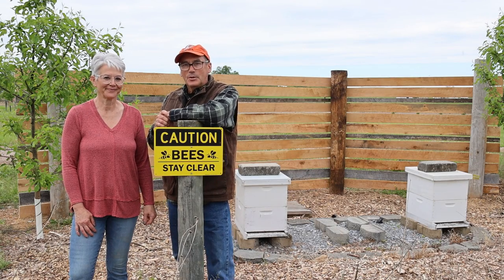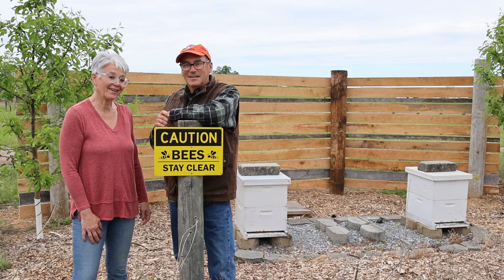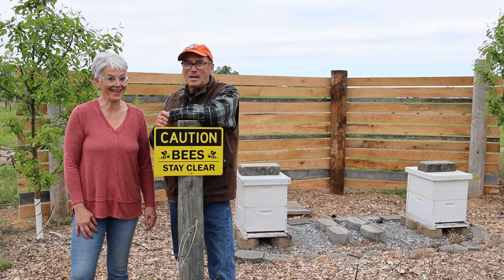Well, thanks for joining us as we built our bee wall. I think the bees are happy — I think they like it. Hope you're having a good day, and we'll see you in the next video. Bye-bye.